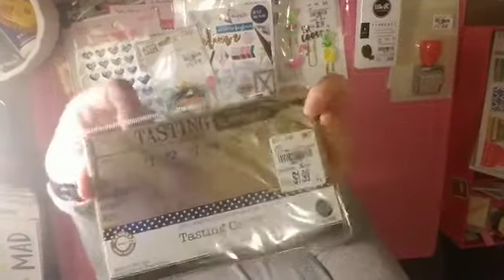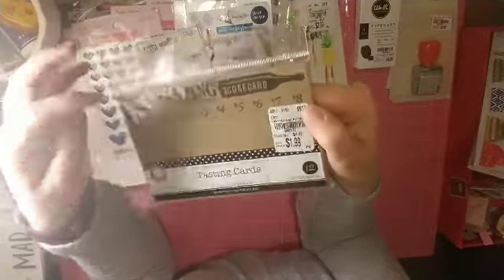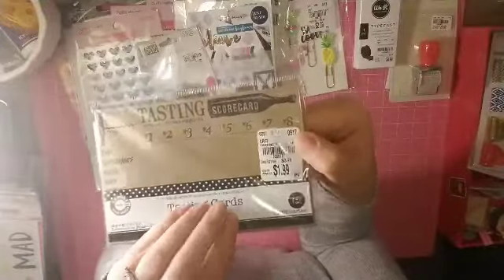I grabbed these tasting cards because for our girls' trip this past year we did a wine tasting and it was so much fun. So I saw these and thought I've got to get those for the next one.